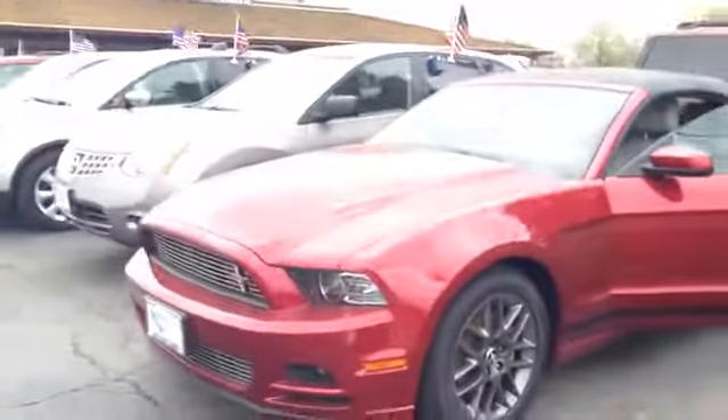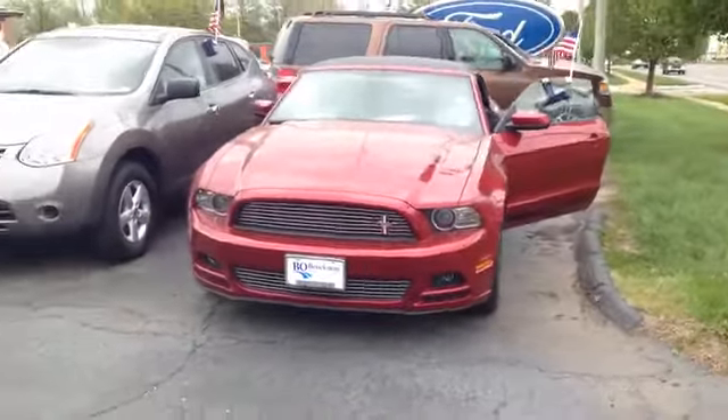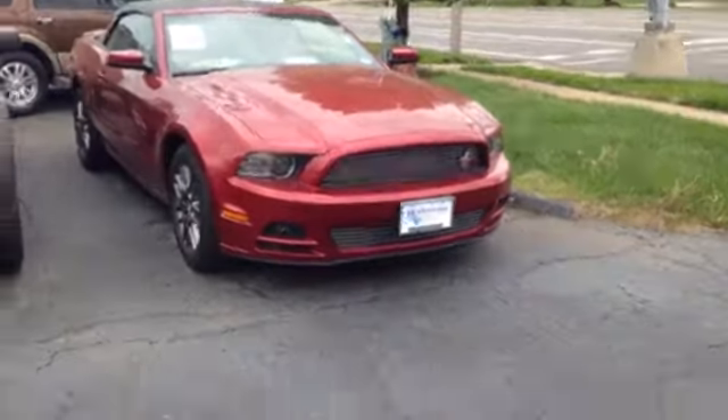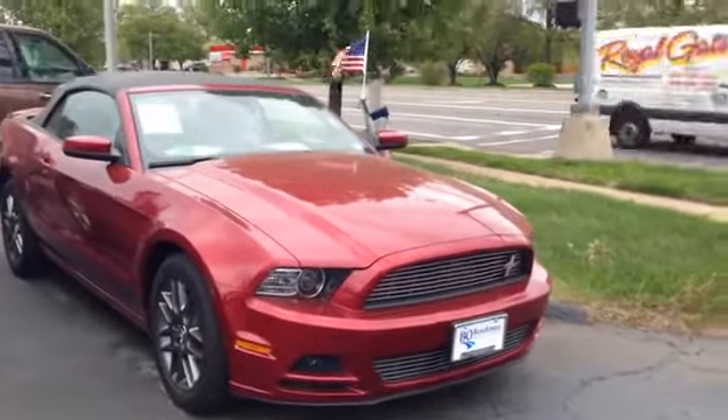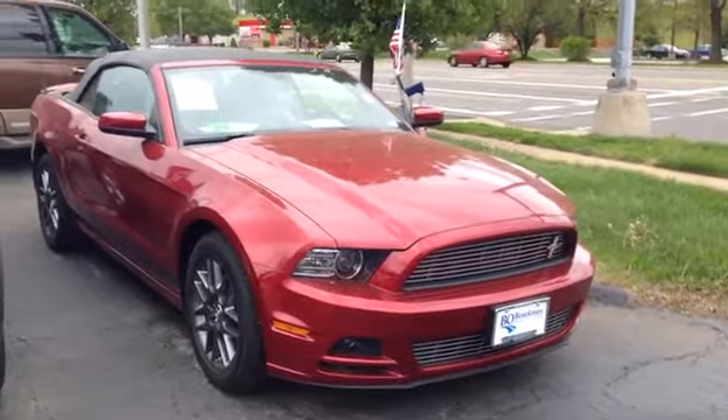Buying a used 2014 Ford Mustang is a great deal for you. You get it at the used car price with the value of a car that's barely been used at all. And remember, if it says Bo Boichman on the back, you know they've got a great deal up front — that's why you gotta go to Bo.